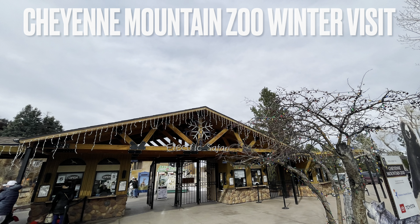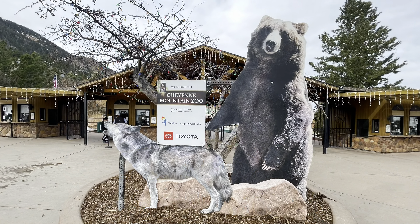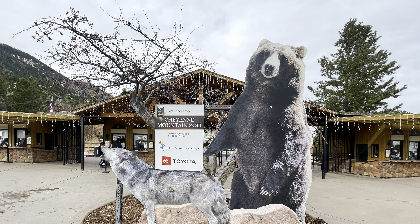Hey everyone, this is Frugal Panda here with a quick review of the Cheyenne Mountain Zoo. This is a zoo located in Colorado Springs, Colorado, on Cheyenne Mountain.